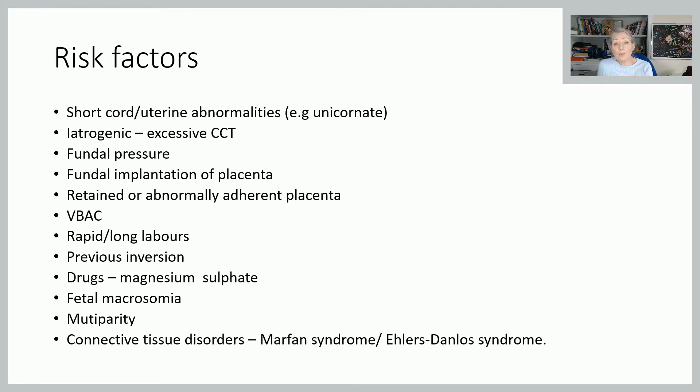Like with all emergencies, if they've had one before, it is going to predispose them to another one. Drugs that will relax the uterus — so magnesium sulfate, terbutaline — think of your ladies on the PET protocol or preterm labours being given magnesium sulfate for neuroprotection. Fetal macrosomia, because you've got a large placental site which might be more difficult to deliver. Multiparity, again you've got those tonal issues. And connective tissue disorders can also predispose to that relaxation.